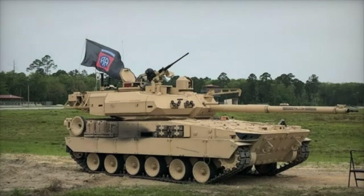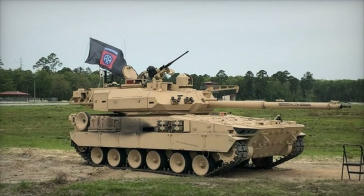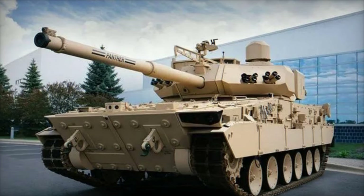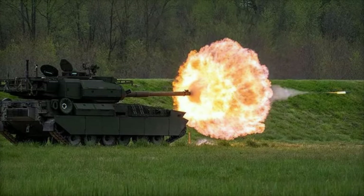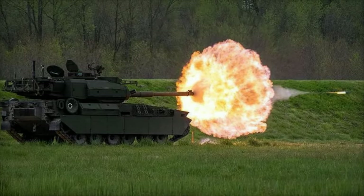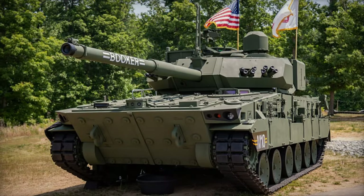Bolstered by a maximum speed of 65 km per hour and a range of 305 km, the M-10 Booker demonstrates remarkable maneuverability across diverse terrains, facilitating sustained operations without the immediate need for refueling. The vehicle's ergonomic interior design optimizes functionality and comfort for its crew of four, enhancing operational efficiency and endurance in prolonged missions.